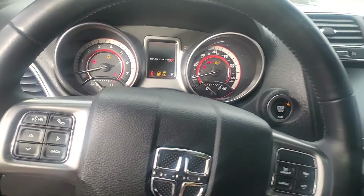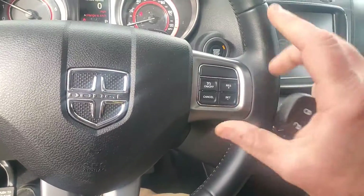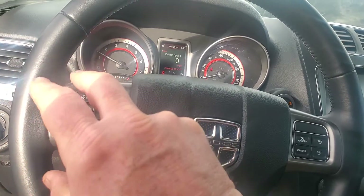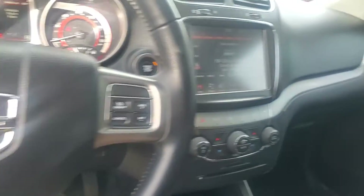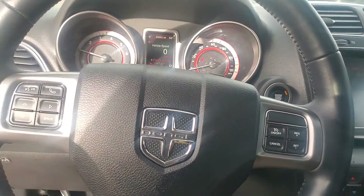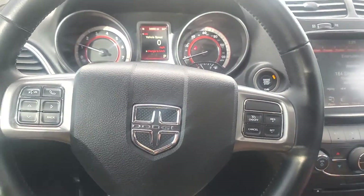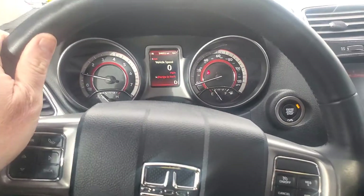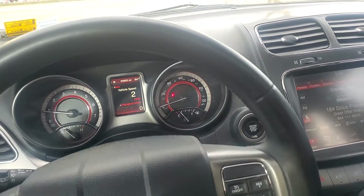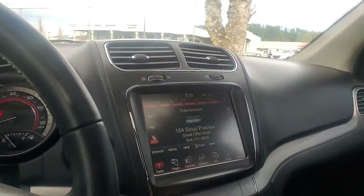Push the button to start. Super easy to control — controls and radio controls, your Bluetooth on the steering wheel. Nice big HD backup camera. Cruise control.